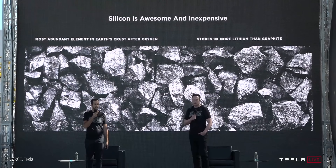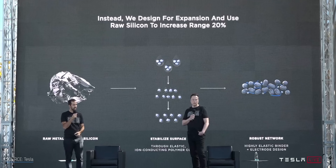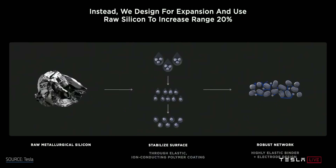As a result, we usually only see a little bit of silicon mixed into our standard carbon anodes, just enough to up the efficiency without creating those swelling issues. We're seeing this across the industry right now. Tesla spoke at length back in 2020 at their Battery Day event on how they're working to integrate small amounts of silicon into their newest batteries.